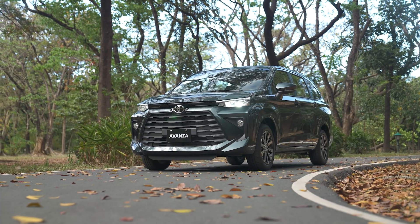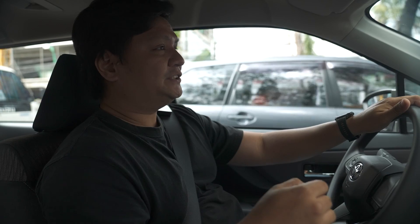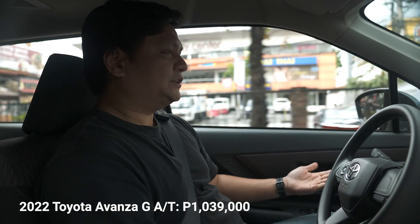Pricing for the Toyota Avanza starts at 813,000 pesos for the 1.3 J model — the entry-level with a 1.3-liter engine and steel wheels, basically the fleet car of the group. If you want the top-of-the-line model like this one, that's 1,039,000 pesos. Based on the drive, what they give you, and that good old Toyota reliability, 1,039,000 pesos is definitely good value — something to think about if you're in the market for something more substantial than a small hatchback or a subcompact sedan.